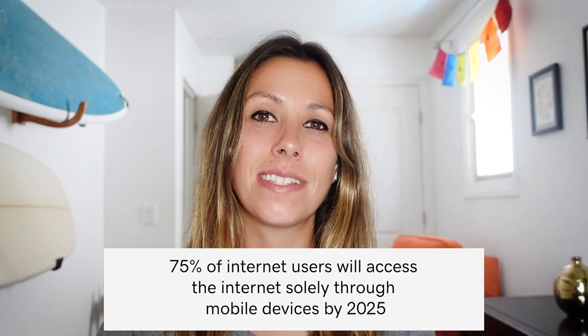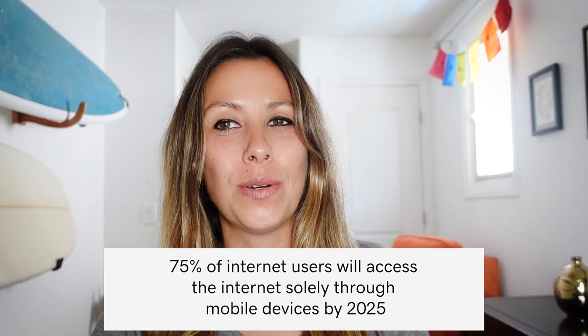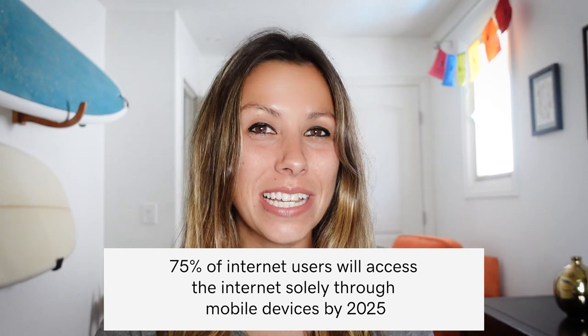Mobile friendliness is key. 75% of internet users will access the internet solely through mobile devices by 2025. According to the update, Google will now be crawling the mobile version of a website first before the desktop version. So make sure that all the content on a site, including images and videos, are optimized for mobile to avoid being penalized by Google and losing rankings.